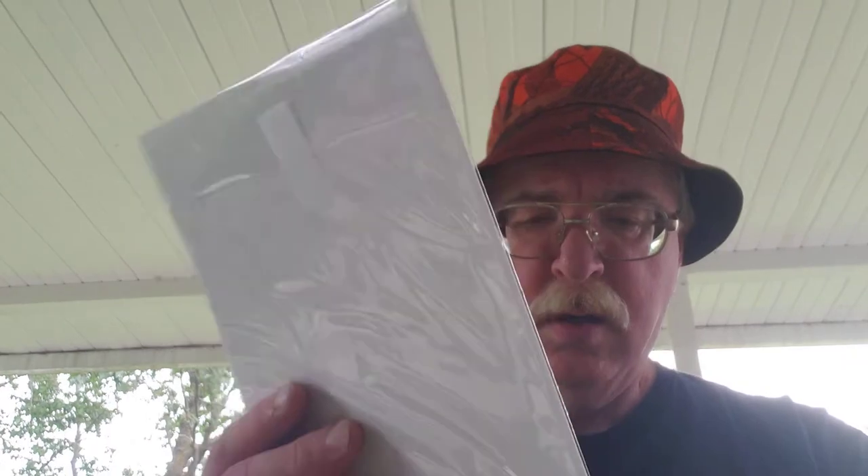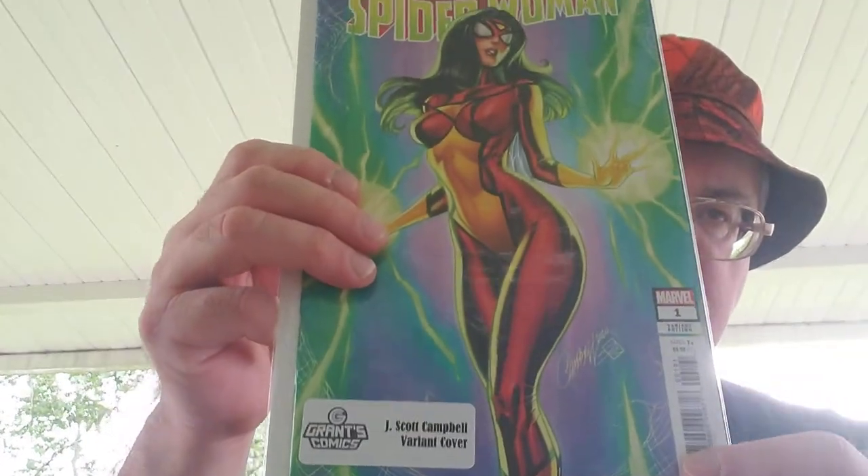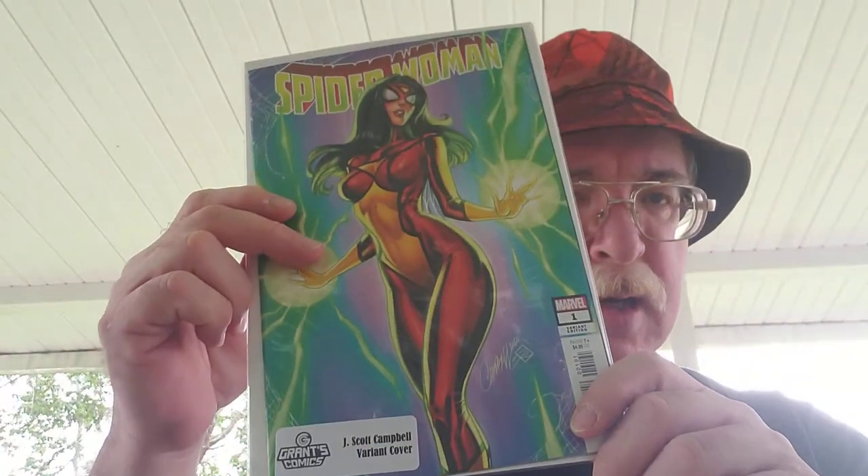Spider-Woman number one, J. Scott Campbell variant. I think everybody and their brother has one of those, but I did not.